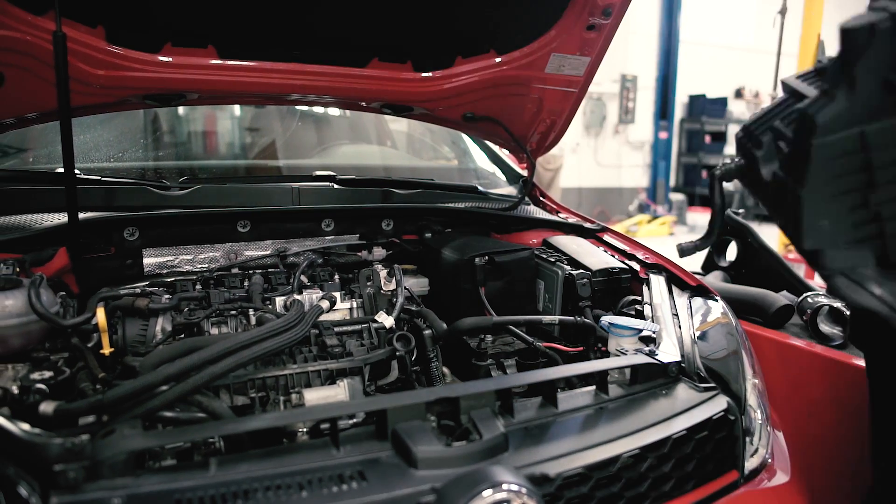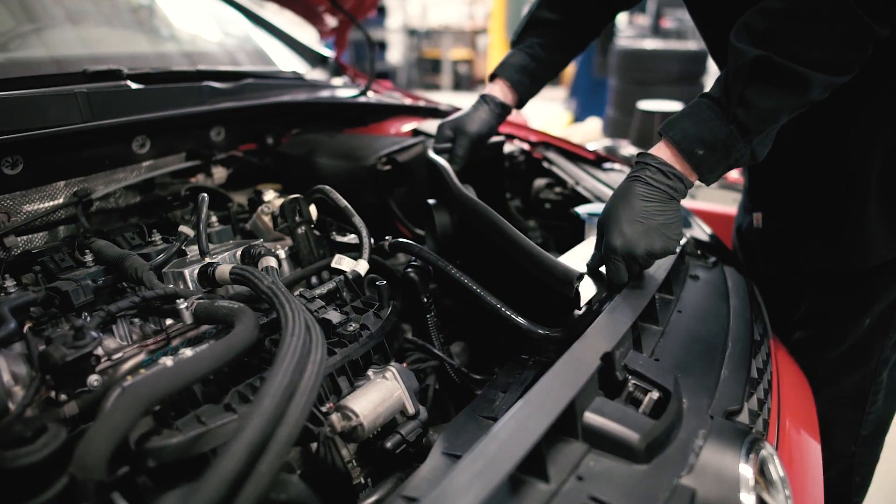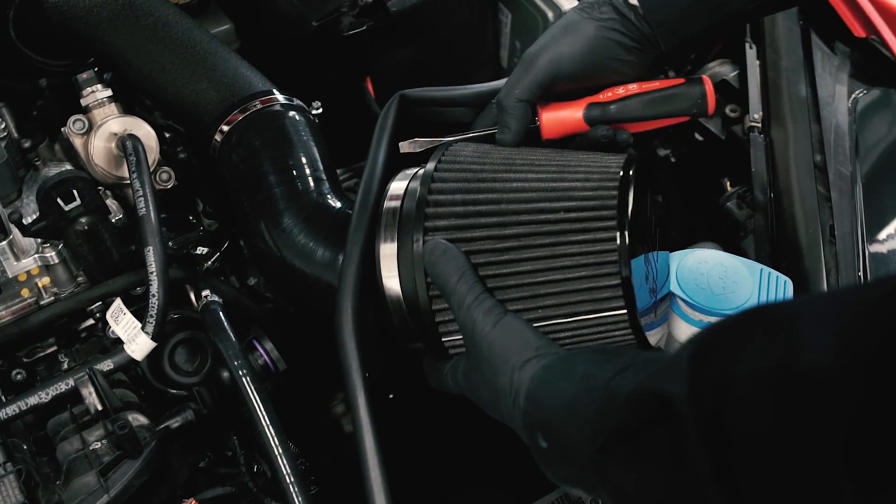With the first run complete, we swapped out the stock air box for our cold air intake. It's a simple job that can be done quickly with basic tools.